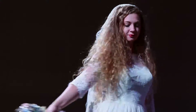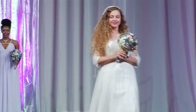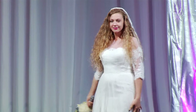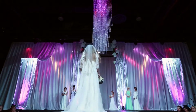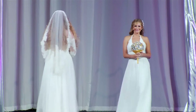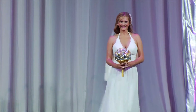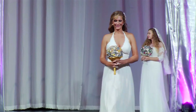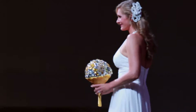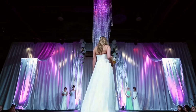Baby, this is what you came for. Lightning strikes every time she moves. I love this dress — totally perfect for a beach wedding.